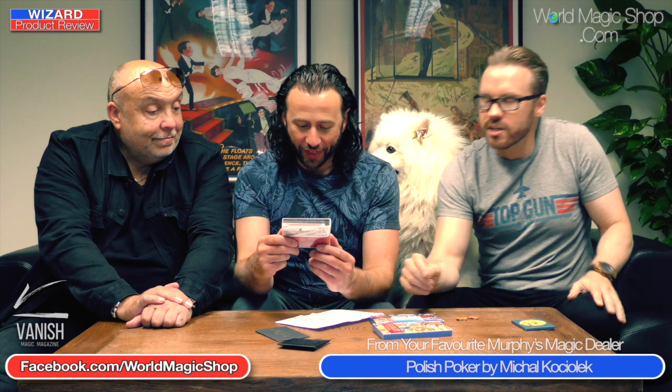Sean, introduce this one — and don't forget the creator's name. This one is Michael Kokielic — I'm sorry if I pronounce the name wrong. It's called Polish Poker, brought out by Card Shark. You get the gimmick cards in a nice little plastic gimmick wallet that can aid you in some of the routines, and you get a full deck of Phoenix cards as well. What's the effect? Five cards are chosen by the spectator, taken out of the pack. The spectator then names any poker hand — it can be a straight flush, a full house, two pair, whatever — and when they turn the cards over, the poker hand they named is exactly the five cards they picked.